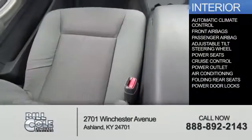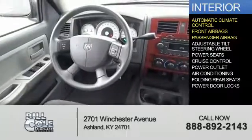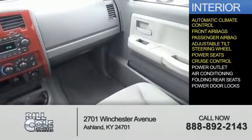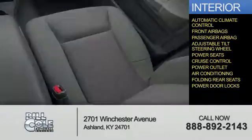Inside you'll find automatic climate control, front airbags, a passenger airbag, an adjustable tilt steering wheel, power seats, cruise control, power outlets, air conditioning, folding rear seats, and power door locks.